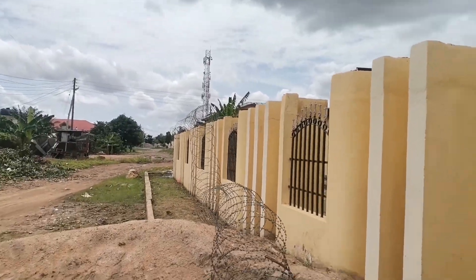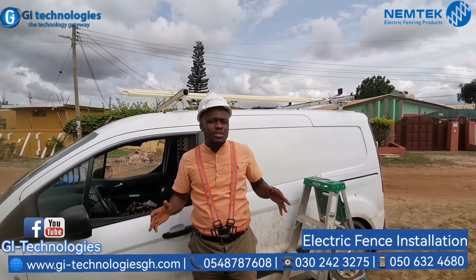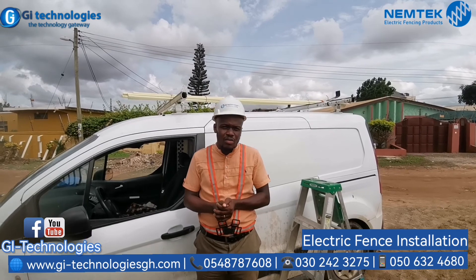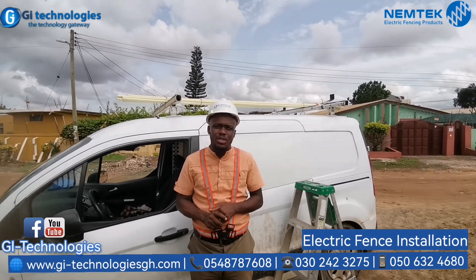This project, like I always say, is going to take us about three days — we're going to bring everything down and fix our own. So if you have any projects, whether electric fence, CCTV, gate motor, or anything security or office automation, make sure you give us a call. We are in Accra, Kumasi, Tamale, Takoradi, and now we have water with you.